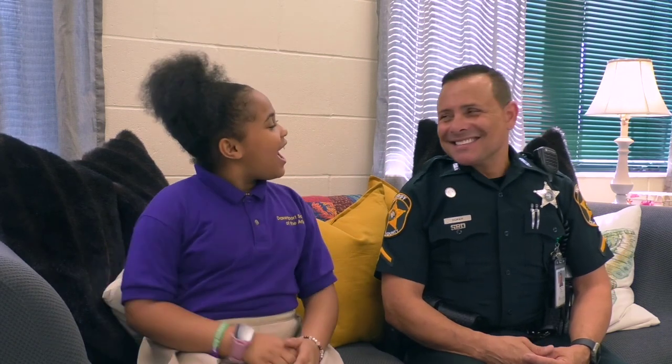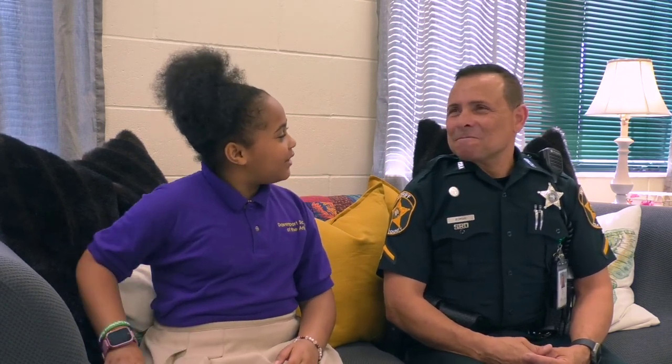Welcome to Chloe's Corner. Here on the comfy couch we have our very own Debity Roman. Debity, how long have you worked here at DSA? This is going to be my second year.